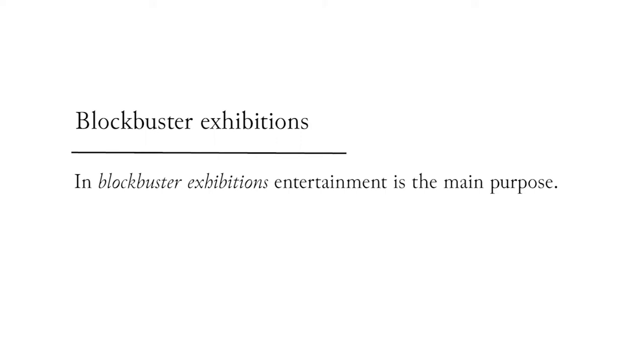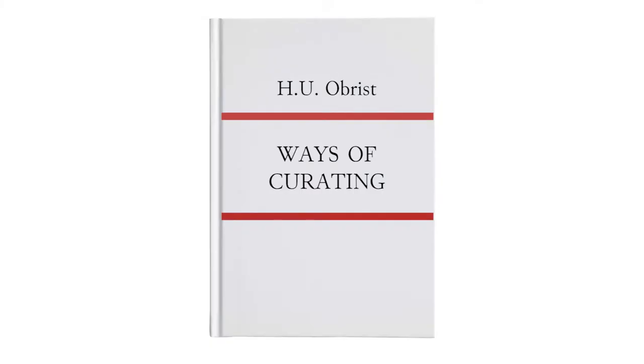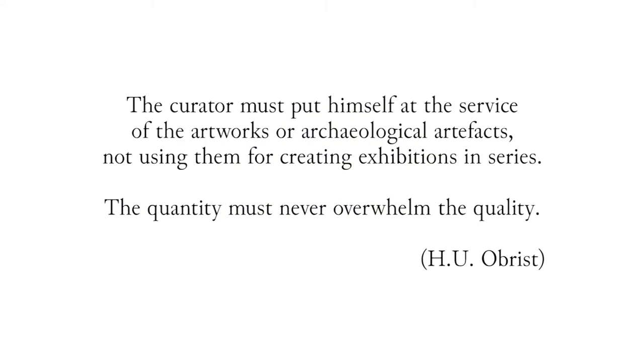These are the so-called blockbuster exhibitions, with entertainment as the main purpose. This criticism by Montanari and Trione is because the exhibition should be a medium for allowing people to know more about an artist or a historical period, and should be the result of a long research process. As underlined also by Hans Ulrich Obrist, the curator must put himself at the service of the artworks or archaeological artifacts, not using them for creating exhibitions in series.